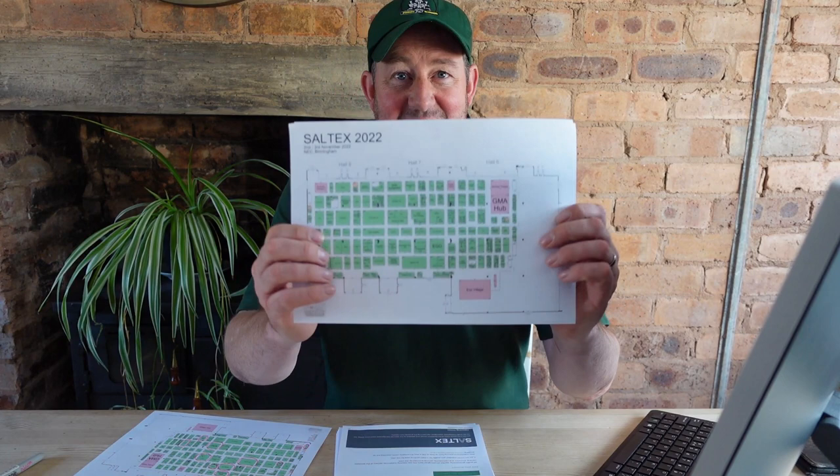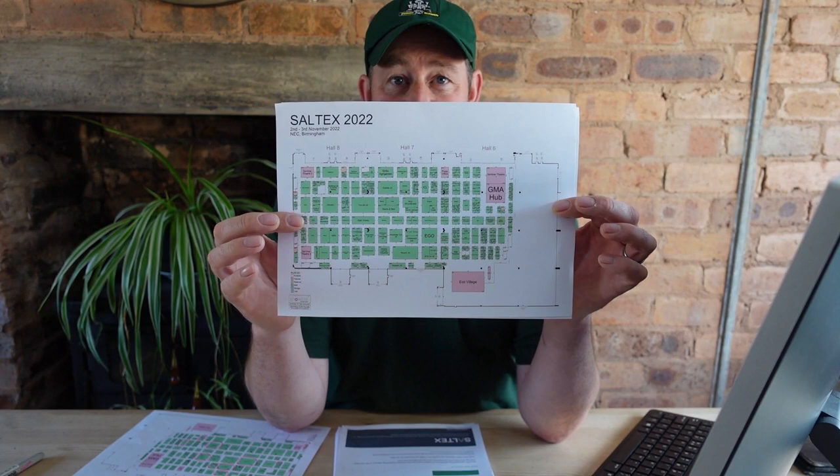I've printed out their blurb from their website — links will be in the description below. In its 76th year, SALTEX remains Europe's largest free sports turf, amenities and landscaping trade exhibition, with over 400 brands showcasing products in three halls across two days at one location. To show how huge it is, here's the map — three halls across the top, and each stand represents mower manufacturers, grounds maintenance companies, seed suppliers — everything to do with the industry, all there.